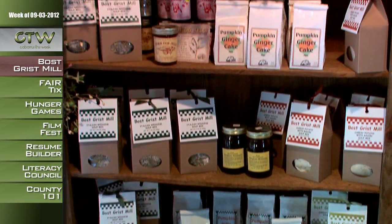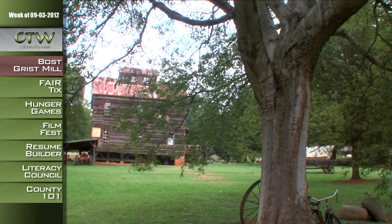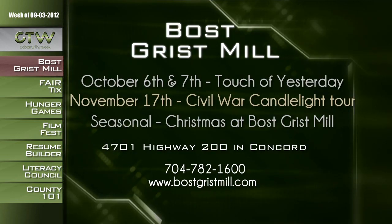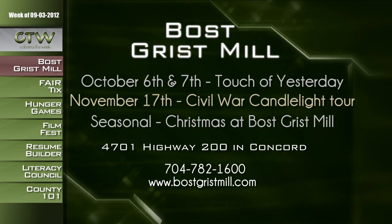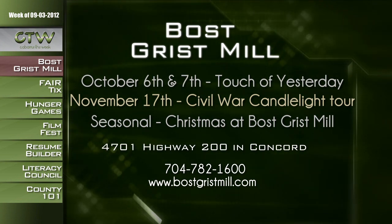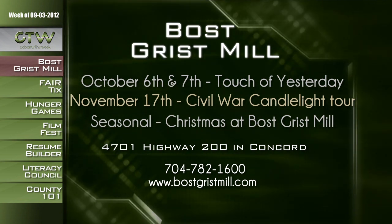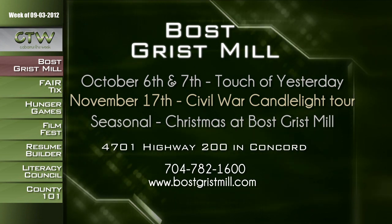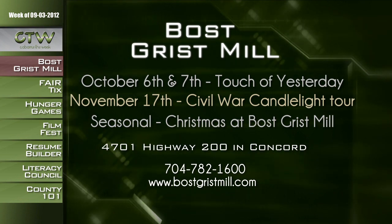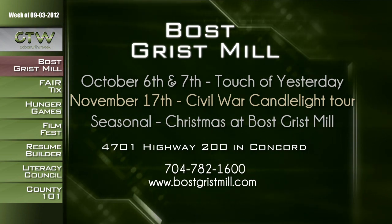Tours and other services are available, but you've got to call ahead to schedule those. A couple of other events coming up: Touch of Yesterday, which is kind of a Heritage Day, on October 6th and 7th. For the first time, a Civil War Lantern Tour on November 17th, and at Christmastime they decorate to help you get into the festive spirit. For more information, Boss Grist Mill is located at 4701 Highway 200 in Concord. Call 704-782-1600 or visit bossgristmill.com.